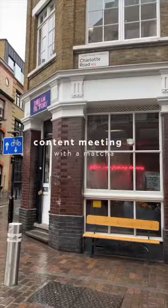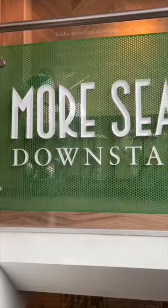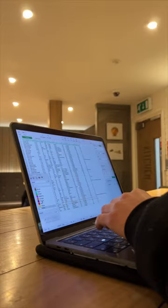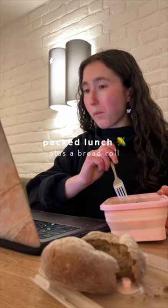I took the underground to Old Street where I had a meeting with my incredible manager and content assistant Lexi and Bella. Then I found a veggie Pret really close by with a huge downstairs seating area plus plug sockets, which is such a game changer because it means I can get on with loads of work.